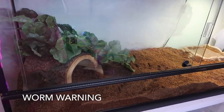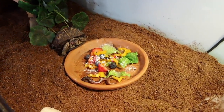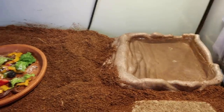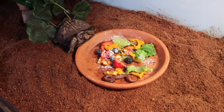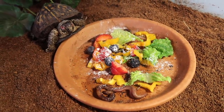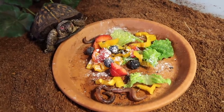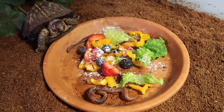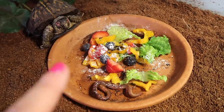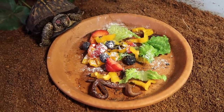Alright, your enclosure is clean! I got you some nice food — blueberries today. I'd been giving him blackberries but he stopped eating them, so I switched to blueberries and he's been enjoying those. He's got some romaine lettuce, bell peppers, strawberries, blueberries, worms, and some Repti-Vite calcium powder. Delicious!